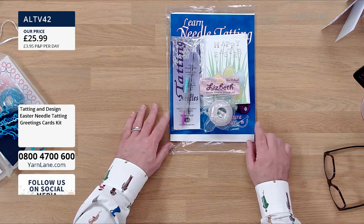We've got needle tatting and we've got shuttle tatting. We're using beads as well! Right, okay, so let's start with needle tatting. This is what you'll get if you buy this bundle. This is the only needle tatting bundle I've got today.